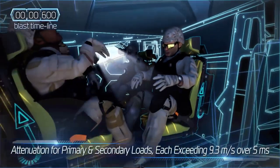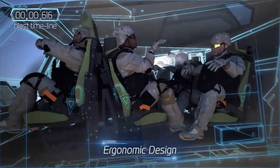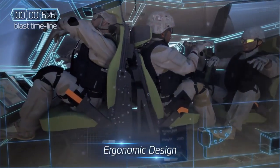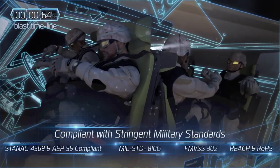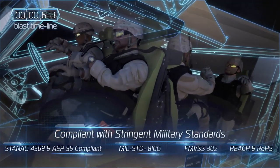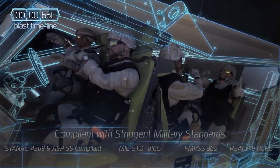PLASAN's EA seats offer a highly ergonomic design for the comfort and safety of armed personnel, meeting even the most stringent military standards. PLASAN's extensive design process ensures the best fit within the size, weight, and cost requirements.